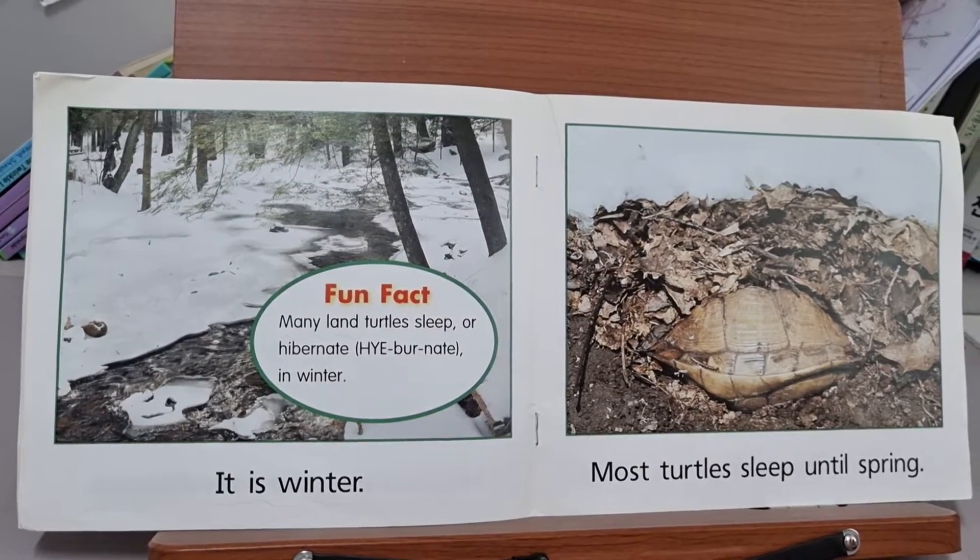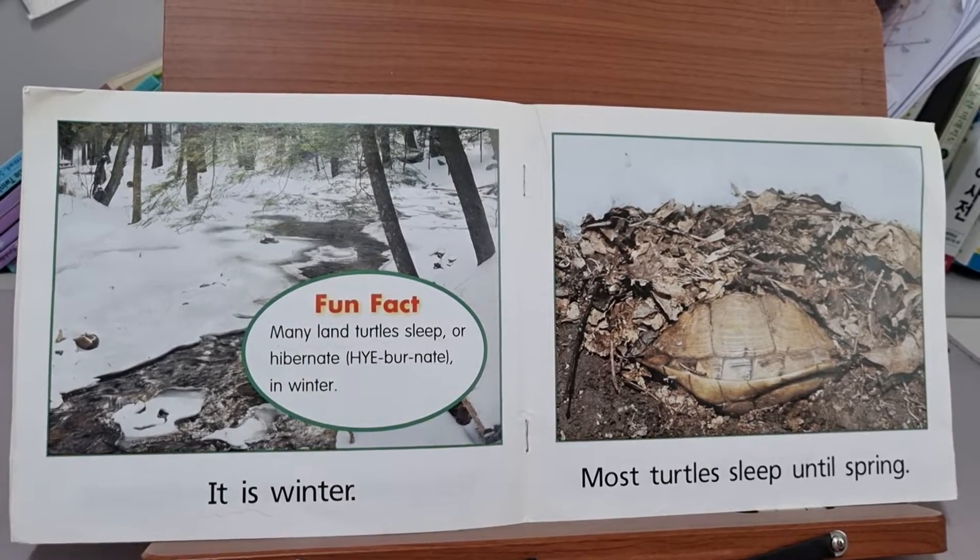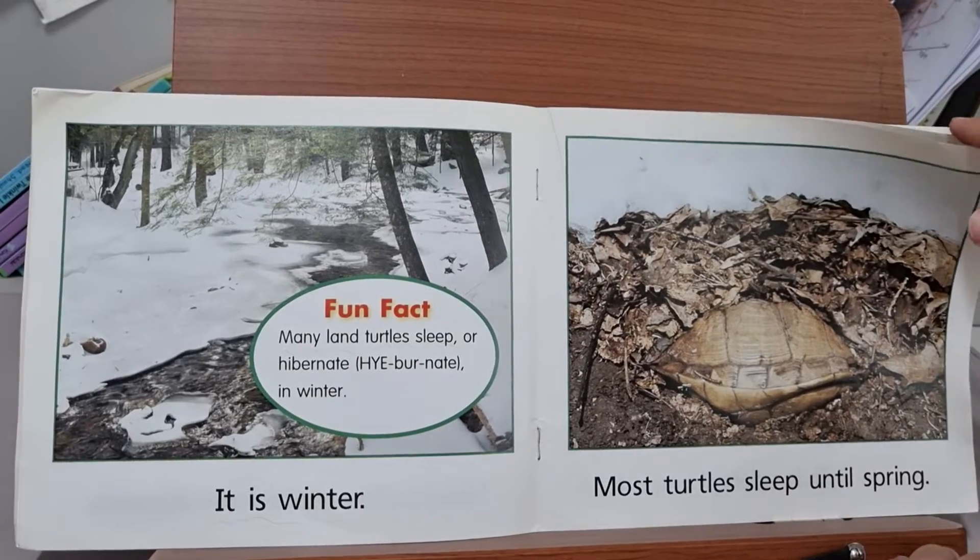It is winter. Many land turtles sleep or hibernate in winter. Most turtles sleep until spring.